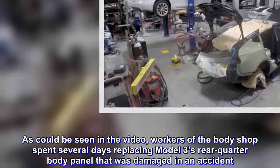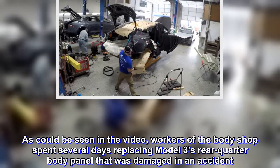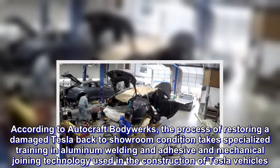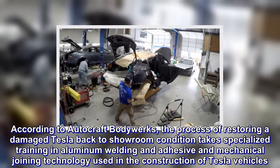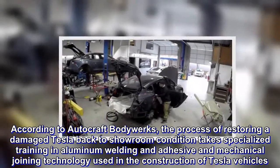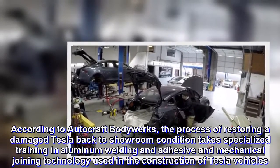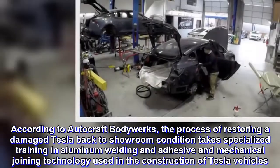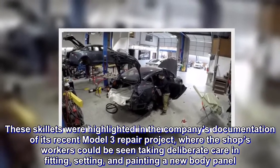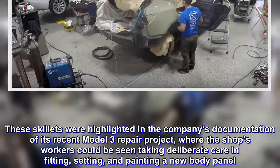As could be seen in the video, workers of the body shop spent several days replacing a Model 3's rear quarter body panel that was damaged in an accident. According to AutoCraft Body Works, the process of restoring a damaged Tesla back to showroom condition takes specialized training in aluminum welding and adhesive and mechanical joining technology used in the construction of Tesla vehicles. These skills were highlighted in the company's documentation of its recent Model 3 repair project, where the shop's workers could be seen taking deliberate care in fitting, setting, and painting a new body panel.